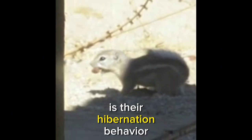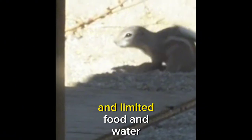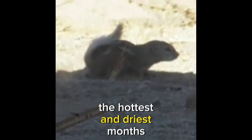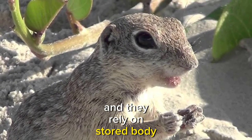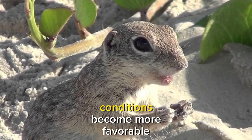One of the most intriguing aspects of Mojave ground squirrels is their hibernation behavior. To cope with the arid desert's challenges, including extreme temperatures and limited food and water resources, these squirrels undergo periods of hibernation during the hottest and driest months. During hibernation, their metabolic rate significantly decreases, and they rely on stored body fat for nourishment, conserving energy and resources until conditions become more favorable.